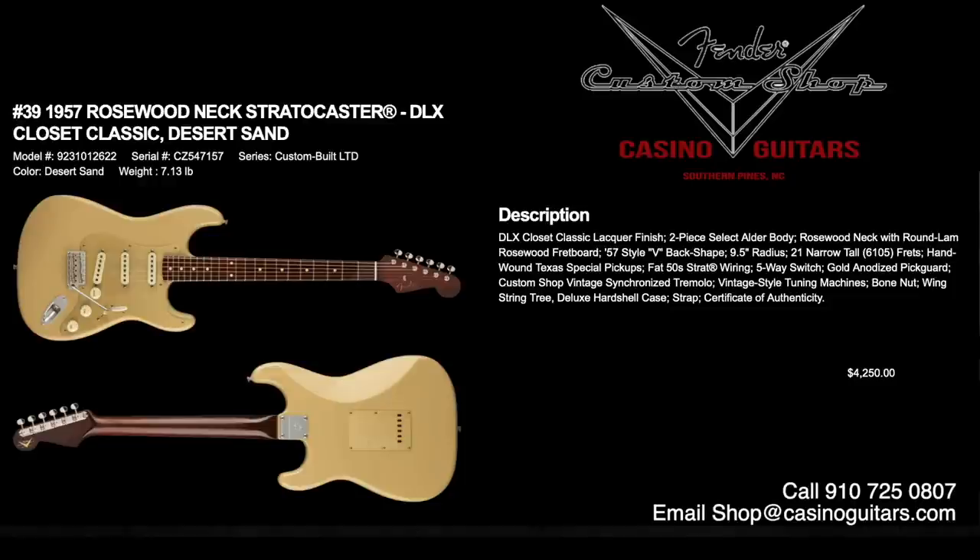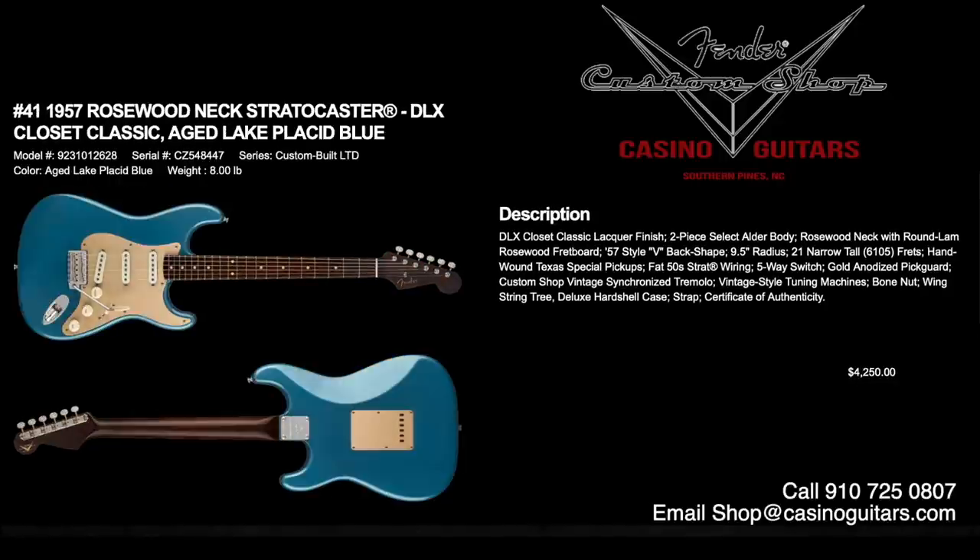Numbers 39, 40, and 41 are really unique offerings: the 1957 Rosewood Neck Stratocasters in Deluxe Closet Classic. Number 39 is desert sand, number 40 is aged black, and number 41 is aged Lake Placid Blue. They all have two-piece select alder bodies with gorgeous rosewood necks and round lamb rosewood fingerboard, 57 style V back shape, 9.5 inch radius, 6105 frets, and hand-wound Texas Special pickups. That works really well with the rosewood neck — a very warm mid-range tone. They come with a gold anodized pickguard and custom shop vintage synchronized tremolo, priced at $4,250 each.